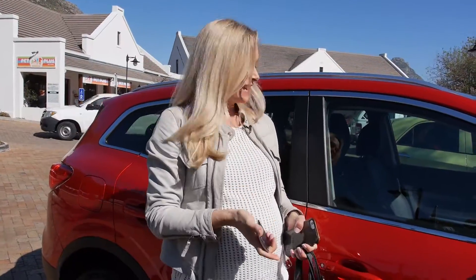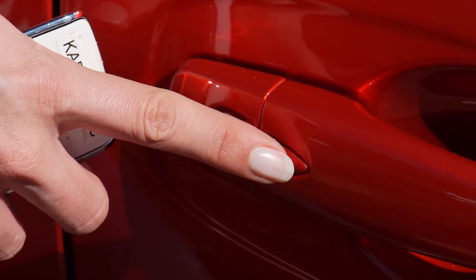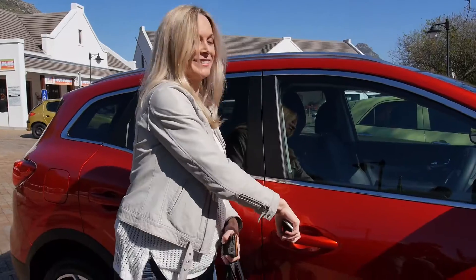You mustn't forget the key, and what's really cool is I don't even have to use the lock button on the actual key when I leave the car. I can just press the button — voila — and it's locked.